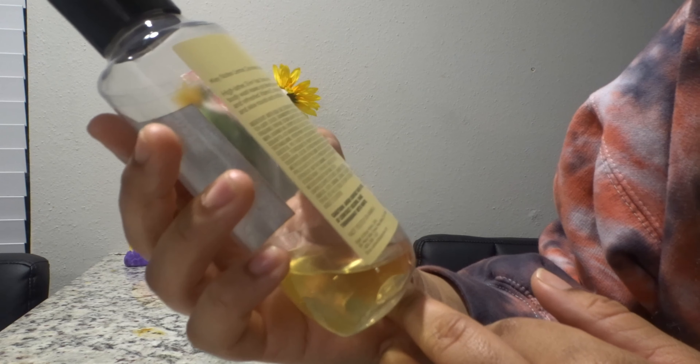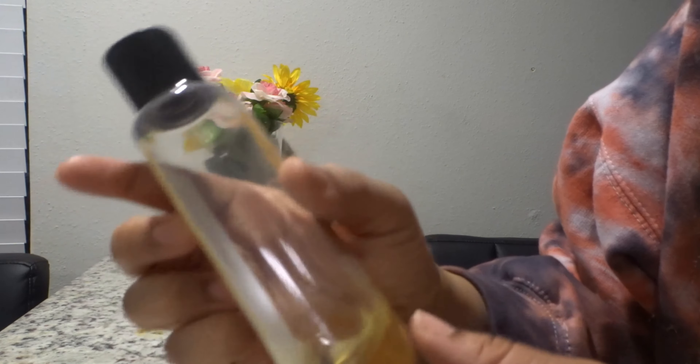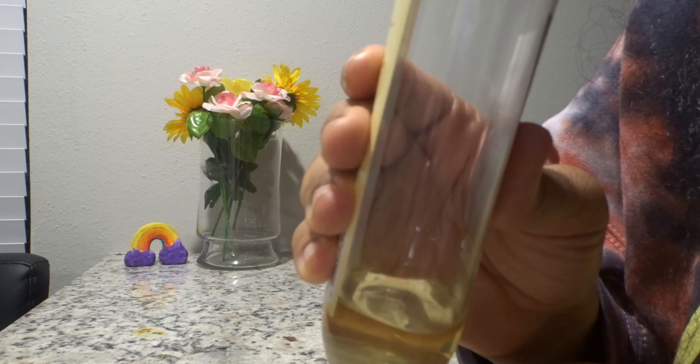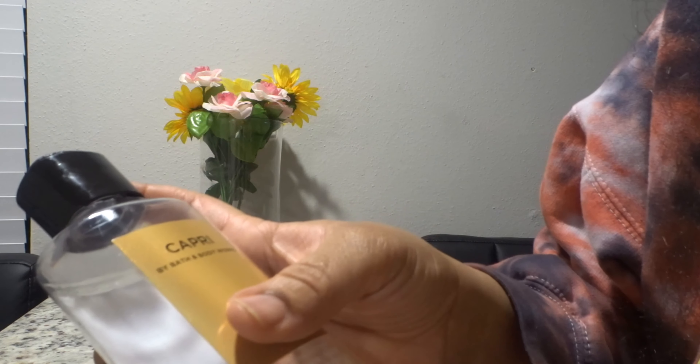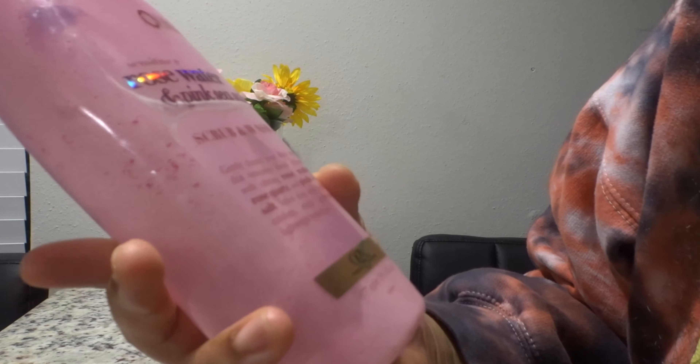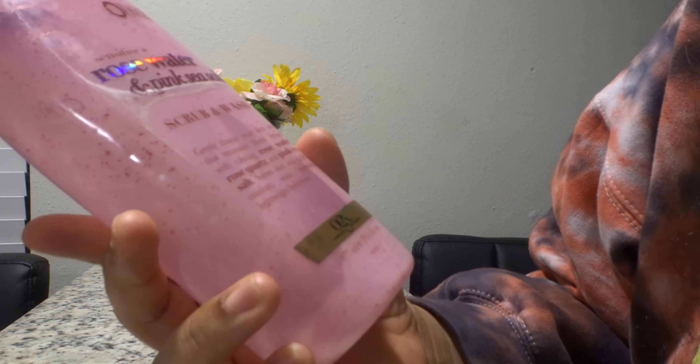Next I have Love Always Wins from Bath and Body Works. The notes to this are sugared lemons, mandarin, and nectar. The scent is definitely like citrus, berry, sweet. It smells good — this is a nice body wash.